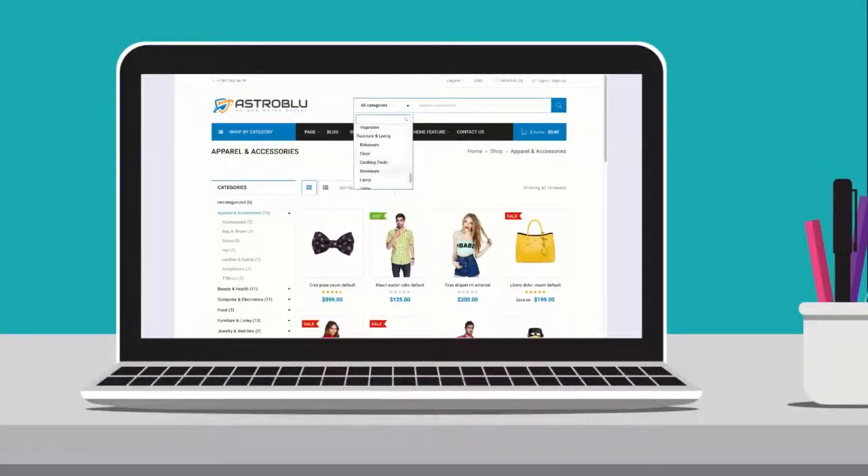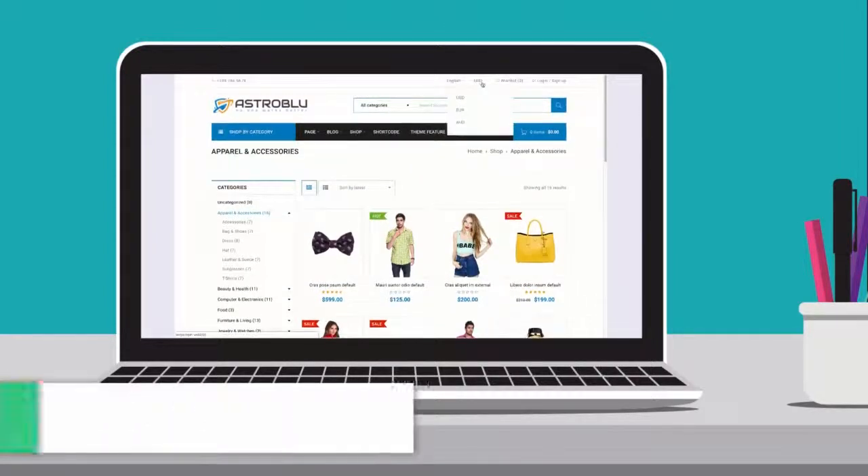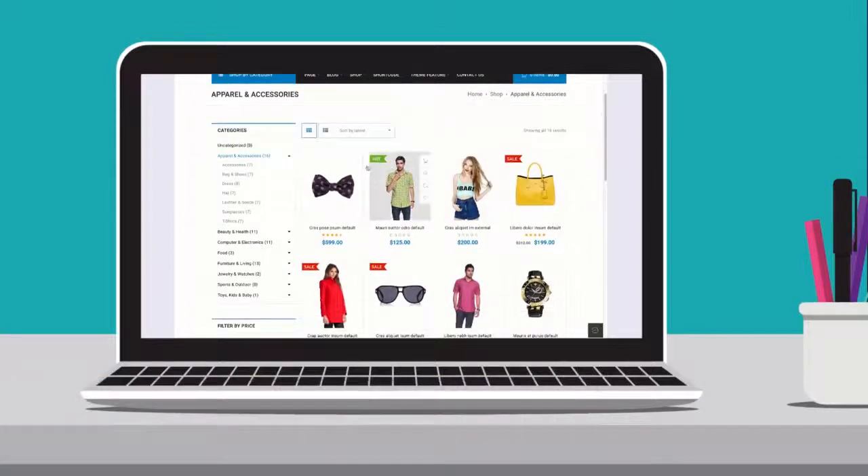Reputable quality at very affordable prices — there's nothing like this out there. No more wasting countless hours with confusing e-commerce themes, and no more forking over thousands of dollars to designers and developers.